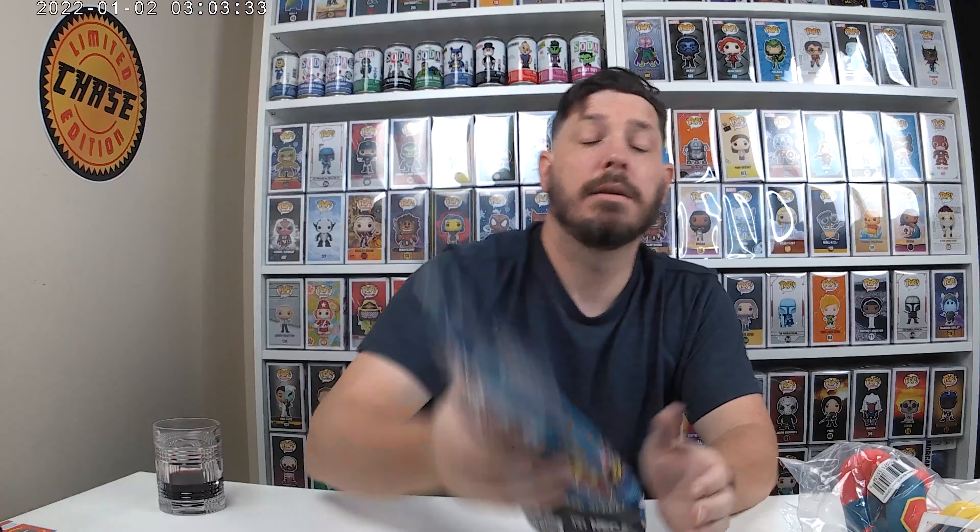Next is the Gamer Blind Bag. I also have an additional bag here — it's over $25 worth of toys and collectibles. It was $14.99 because it was late.